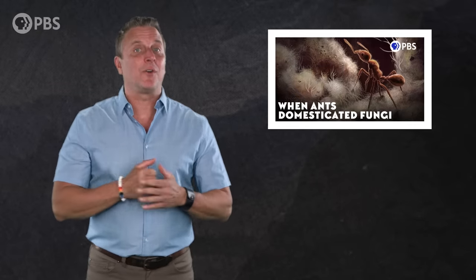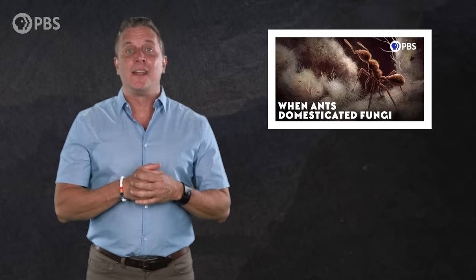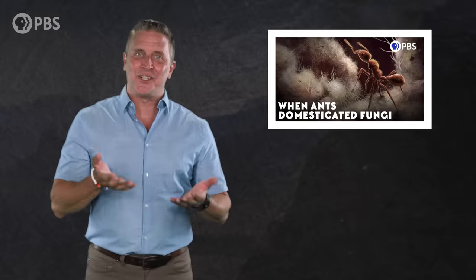We are going on a quick summer break, so this is the last of us you'll see for about a month. But while we're away, be sure to check out our episode, 'When Ants Domesticated Fungi,' to learn about a much less horrible ant-fungus relationship.